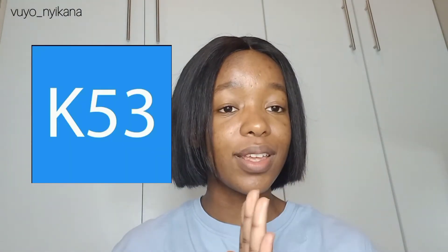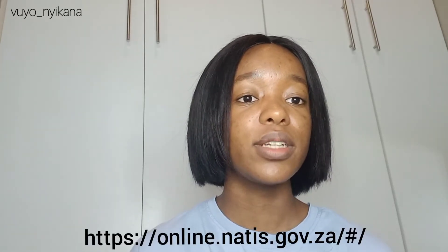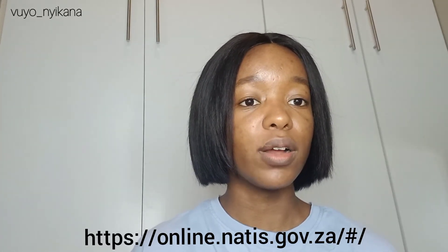The most important thing — the thing that will really come in clutch for you — is to get the K53 app. It needs to be this specific blue app. I haven't tried other apps, but I know this one works. It has a frequently asked questions section, and when you open it and press learner's test, it will show a FAQ section with a direct link to where you can book your test on the government website.